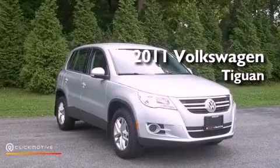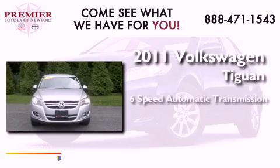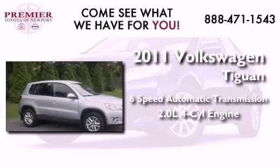This is a 2011 Volkswagen Tiguan. This crossover has a six-speed automatic transmission and an inline four-cylinder engine.